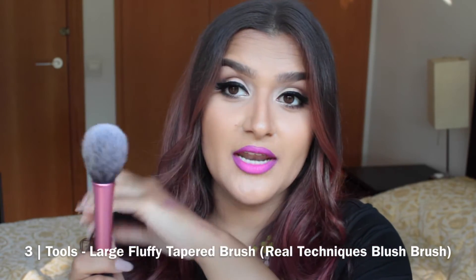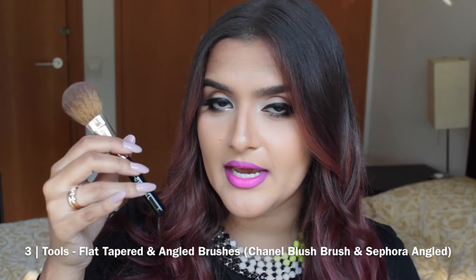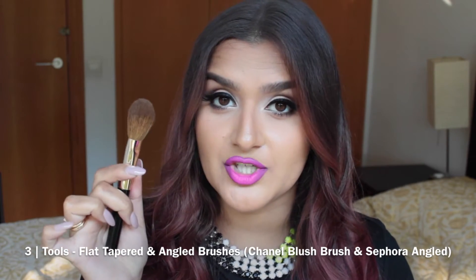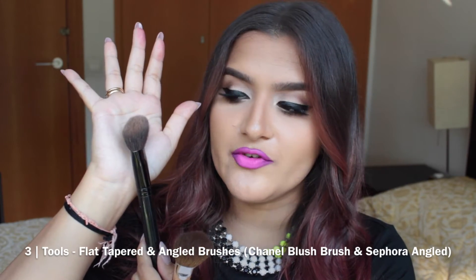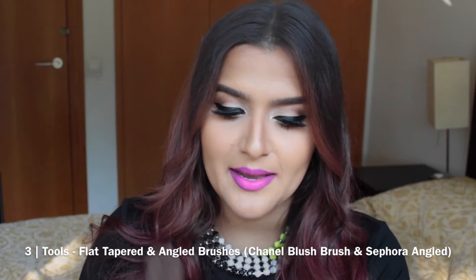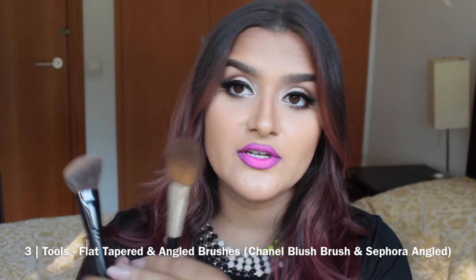This is the Chanel No. 7 blush brush — it's a flat, tapered brush. I don't know if Chanel still makes this No. 7, but they still do a blush brush that looks very similar in shape. And this is a Sephora angle brush. With these two brushes, you're still going to be able to blend out the product pretty well — not as much as the fluffy tapered brush, but the shape is going to give you a lot more precision so you can really place and sculpt exactly where you want to put your blush. You'll still get great color payoff with these two brushes.